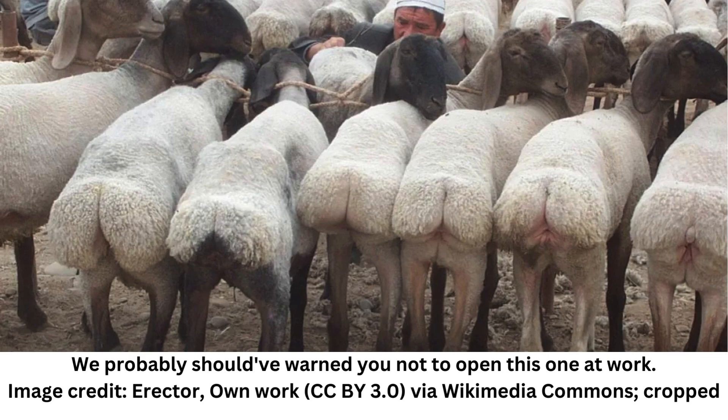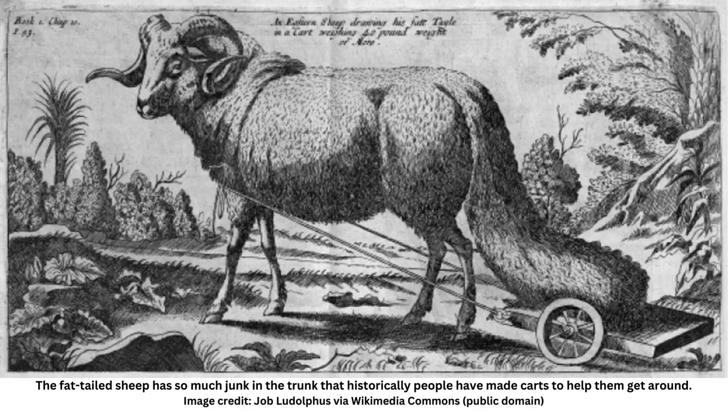It was then selected for by humans because of the unique texture they bring to cooking, with tail fat having become an essential part of many cuisines. However familiar you may be with fat-tailed sheep, there's no getting away from the fact that their plump posteriors are quite a sight.